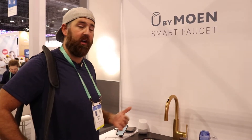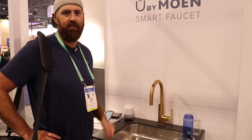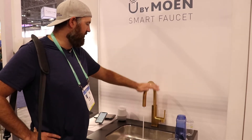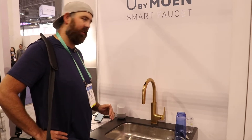Hi, James with the One Hour Smart Home. Today we are coming to you from CES live 2020, and I think I might have found the smartest faucet. There are a lot of faucets out there that will let you turn them on and off with your hand, but this smart faucet allows you to control it four ways.